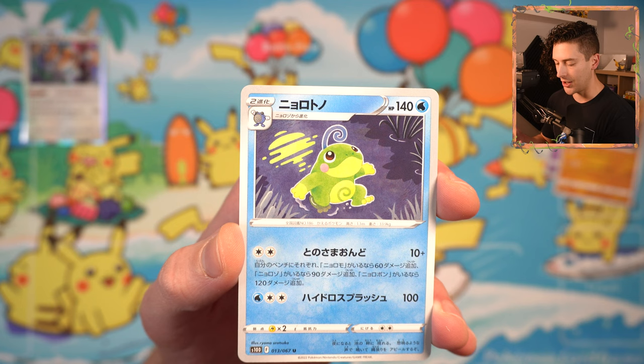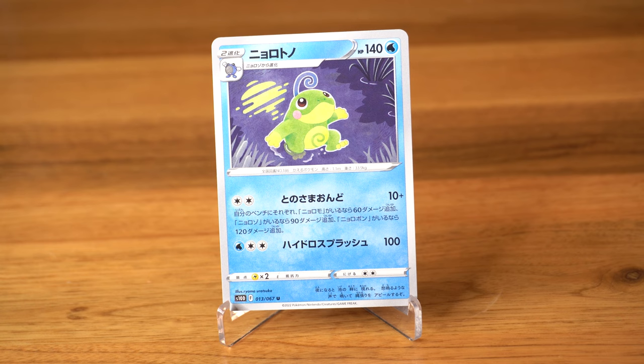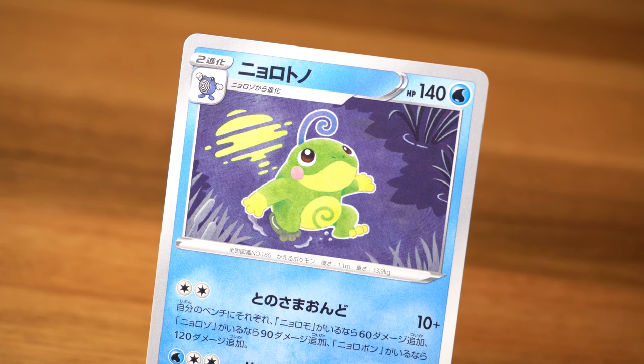I like this style a lot. This one is by Ryoma Uruitsuka. I think Politoed is a cool Pokemon. This is a really flat style of illustration, but the white outline around Politoed just draws them out from the background a little bit. And you've got the moon reflecting in the lake there. That's always a beautiful touch.